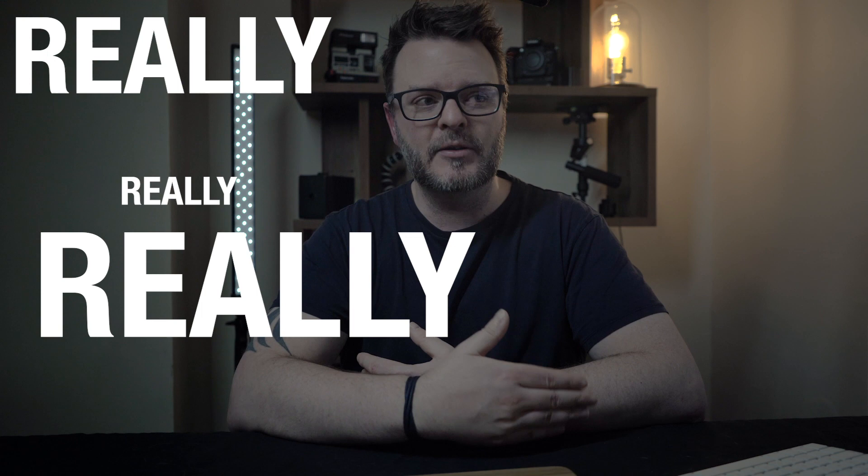A big thank you to all the new subscribers — it is really, really appreciated; it means a lot. I look forward to seeing more in the future — you guys are legends. If you enjoyed the video and learned something today, give it a thumbs up, hit that subscribe button, leave some comments down below letting me know what your favorite photo was, and I'll see you in the next one. Good luck to you!